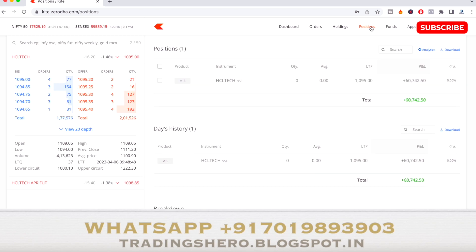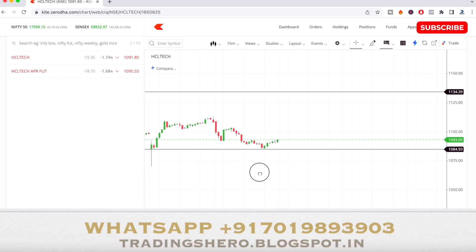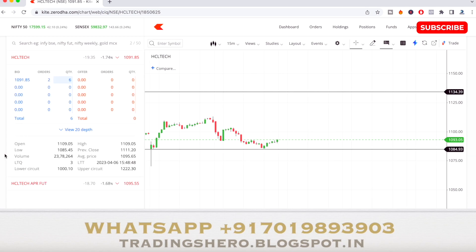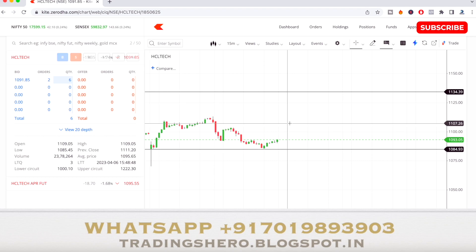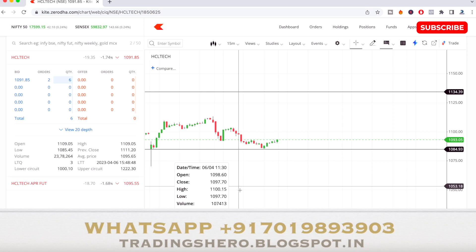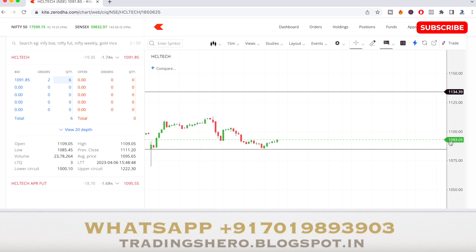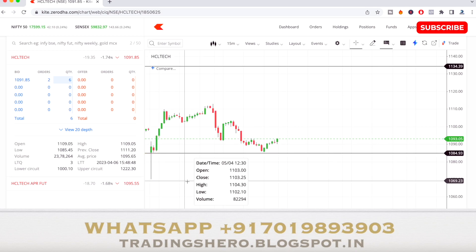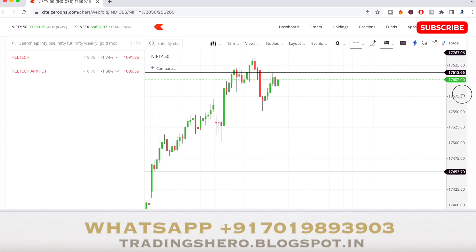This is the end-of-day chart. HCL Tech opened at 1,109 today. According to our calculation, opening price plus 25 was the resistance at 1,134, and the stock didn't move upside. The support was around 1,085, and you can see the stock exactly hit 1,084–1,085, bounced from there, and retraced upward.